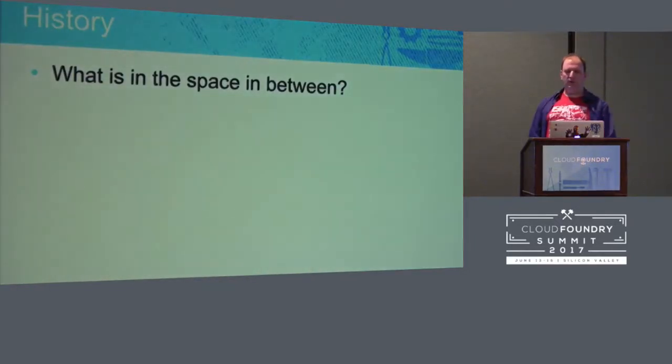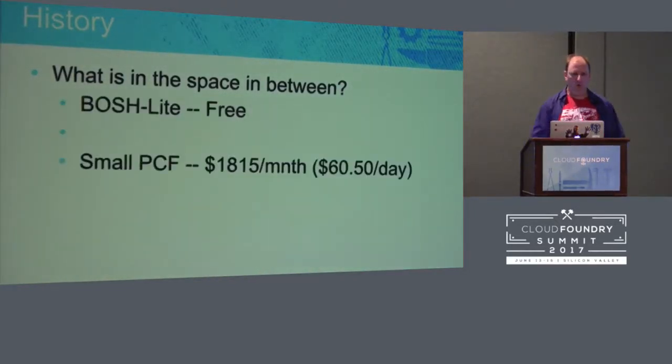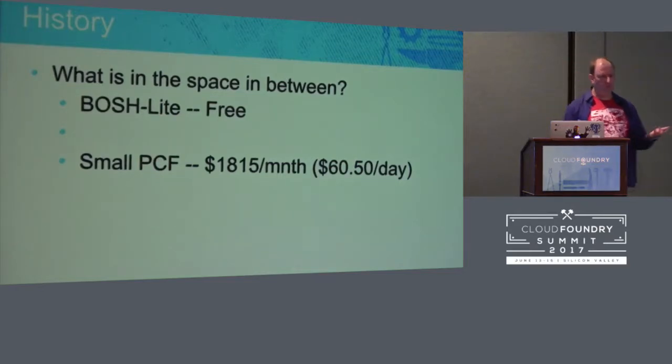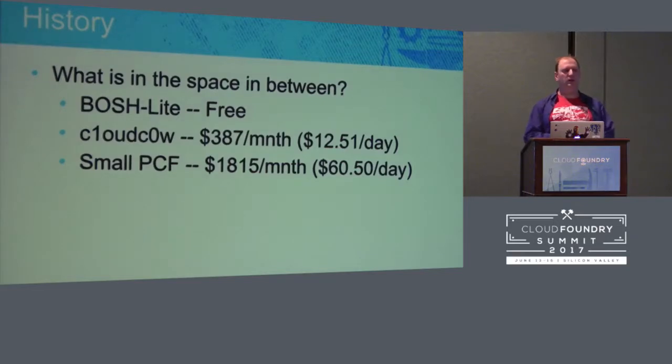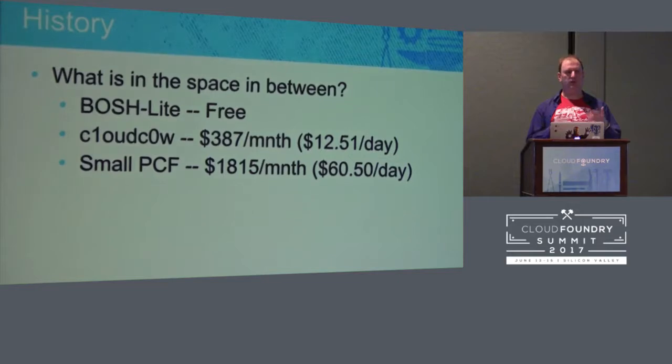So, what's in the space in between? We had Bosch Lite, free. We have small PCF from the PCF Sizer — a couple thousand dollars a month, $60 a day. And we were targeting: we could get down to six VMs plus Bosch and a jump box, $12 a day, $8 if you had reserved instances. And this was actually a full Cloud Foundry on AWS.